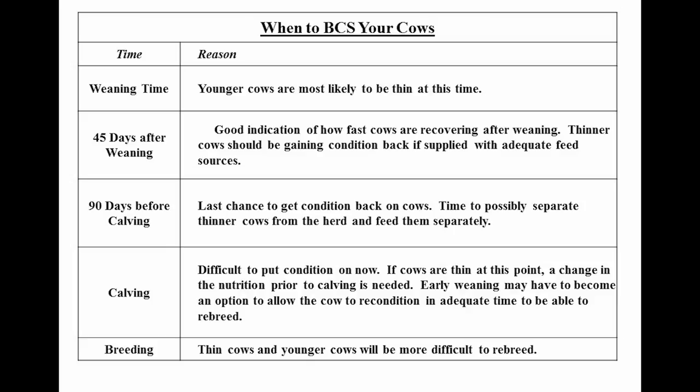Ideally we want our cows to be calving in at least a body condition score five to a six, and we want our heifers calving in at least a body condition score six to ensure our greatest opportunity for her to get rebred.